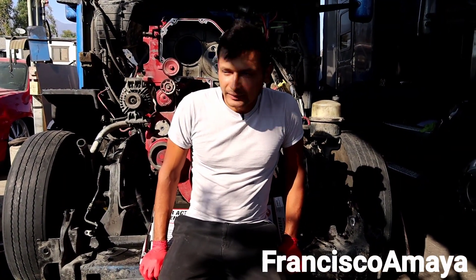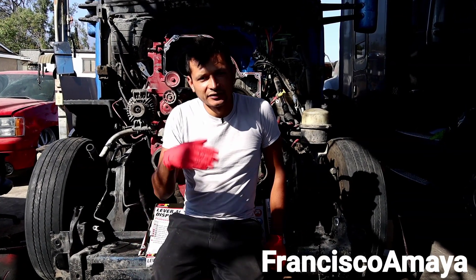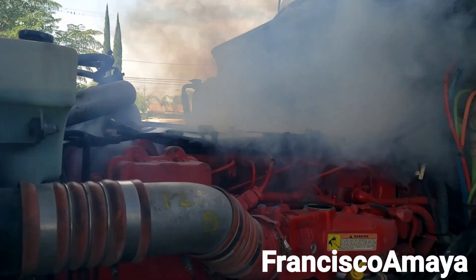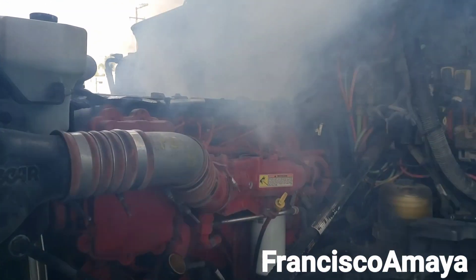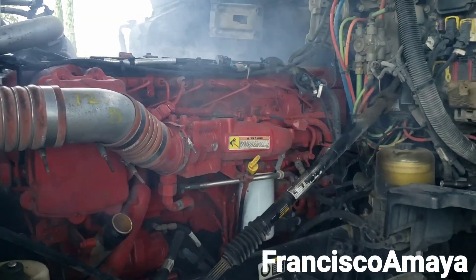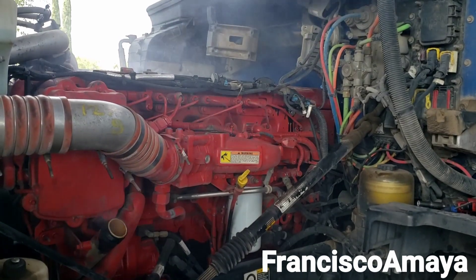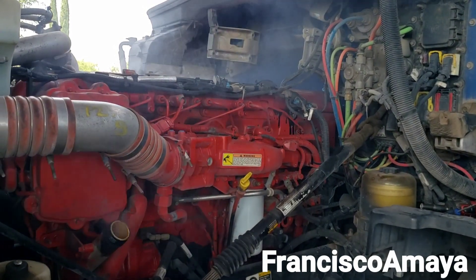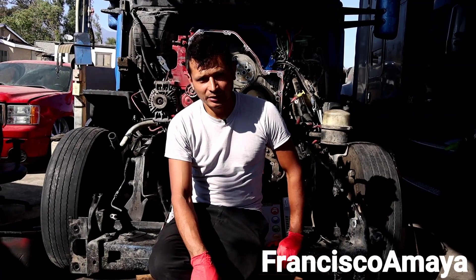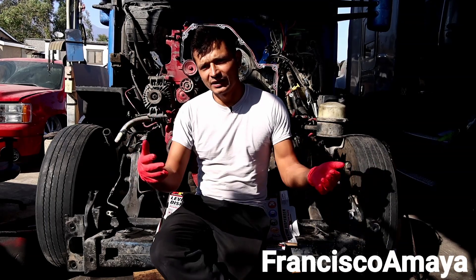Welcome to the channel. Today I have behind me this Cummins ISX engine. This engine was making a very unusual sound, as you could hear. The engine is already apart because we have to find out what was the cause of this problem.